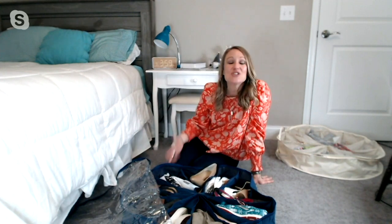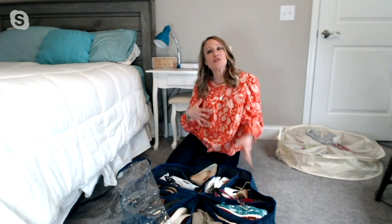We're so happy you could join us for this hour of organized options. We hope it helped you really make your home a refuge that's warm and welcoming for you.